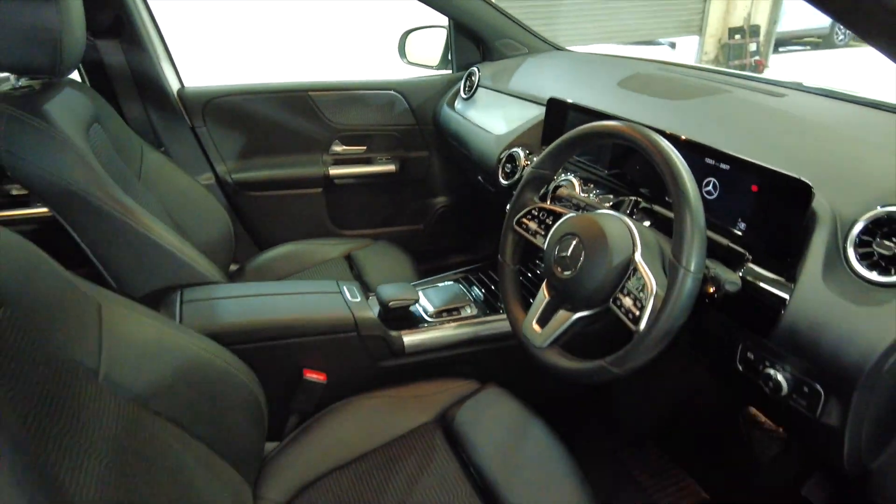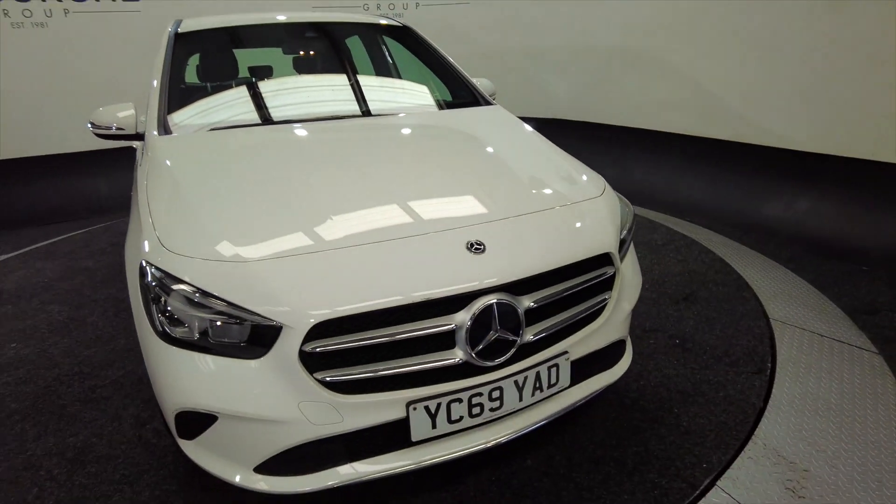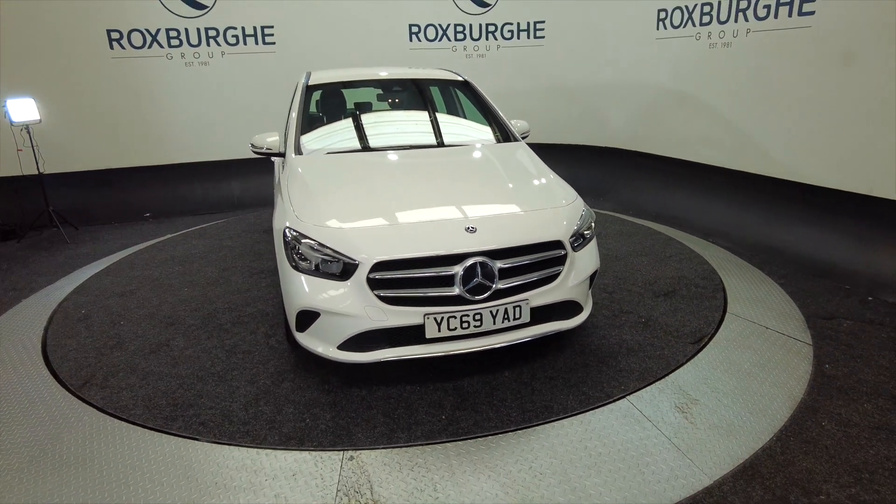If you are interested in this vehicle or any of our vehicles here at Roxburgh, you can always visit our website or just give us a call today. Thank you.